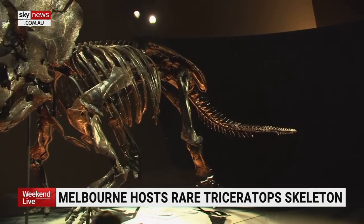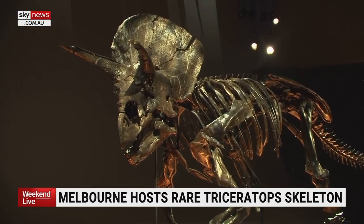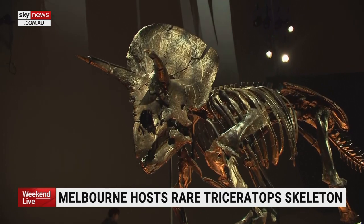At two and a half metres tall, seven metres long and weighing one tonne, it took more than a year to excavate. Our paleontologists here had a tip-off that this Triceratops might be available. There was certainly a line-up of other international museums really in waiting if we didn't succeed, but happily we did.